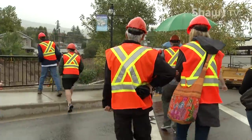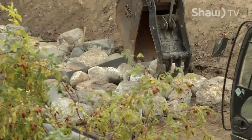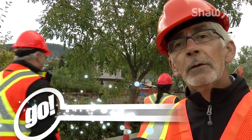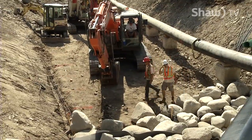Doug Maxwell lives along Penticton Creek and sits on the Creek Restoration Committee. This will slow the water down because it will percolate through the rocks instead of going quickly over the cement. It will be way better for fish, and it will be better for all people who live along the creek. We're also trying to retain the flood control as well — that's why the creek is getting wider.